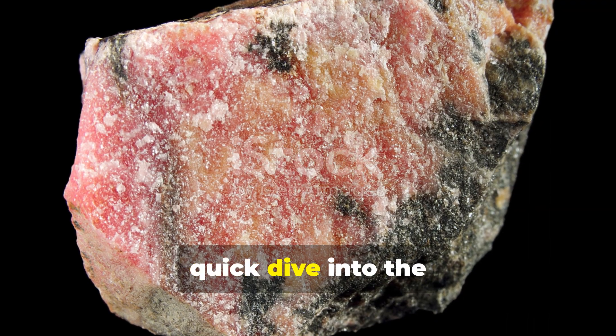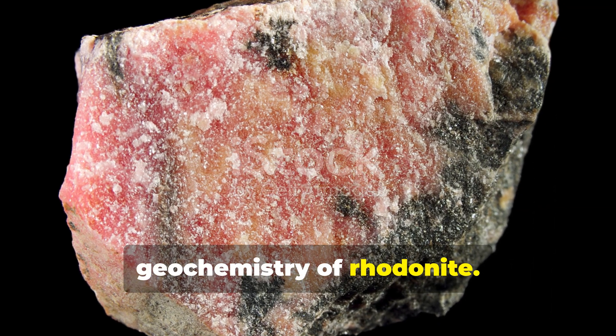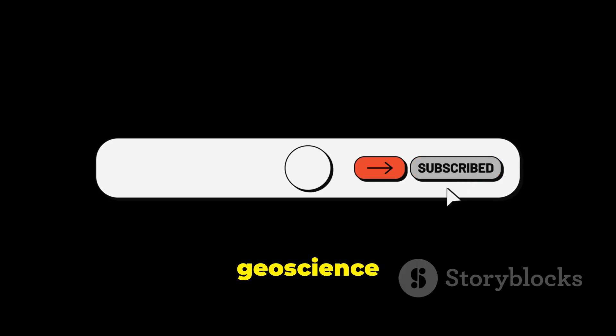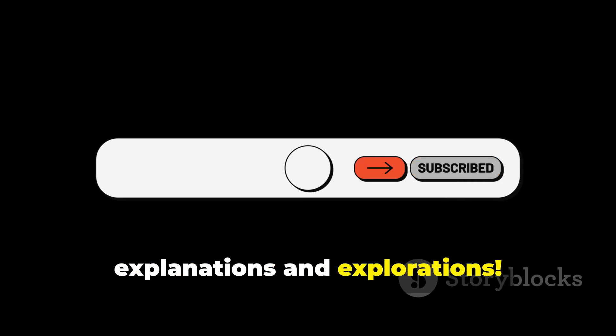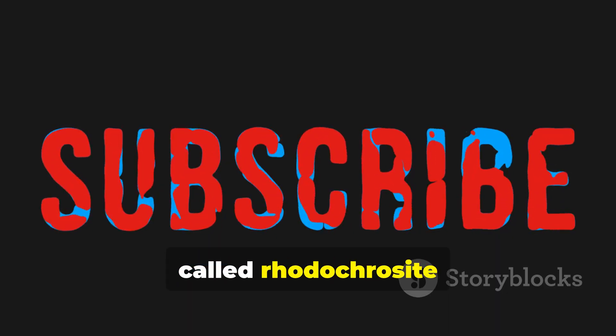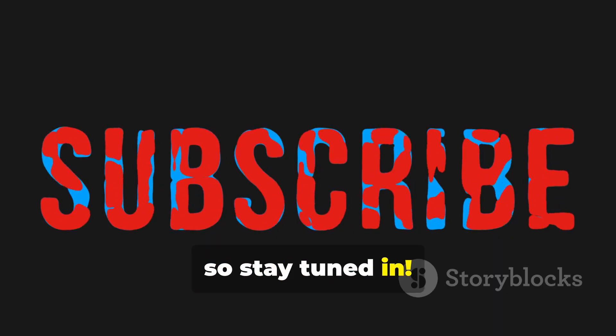Thanks for hanging out for this quick dive into the geochemistry of Rhodonite. Don't forget to subscribe to the Soil Mineralogist channel for more geoscience explanations and explorations. In the next episode, we'll discuss the geochemistry behind the mineral crystal called rhodochrosite, so stay tuned.